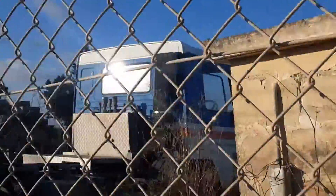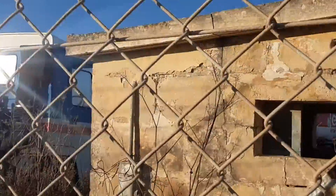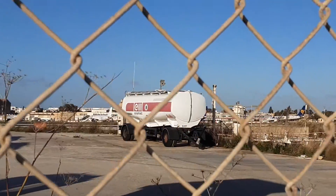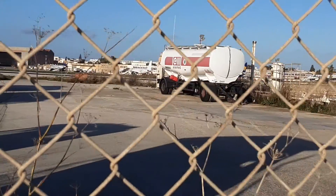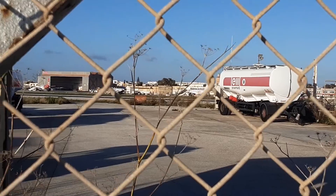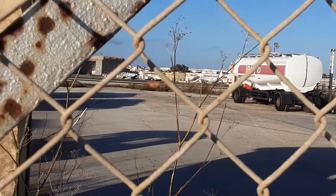Look at this beautiful place — some retired trucks. Beautiful.